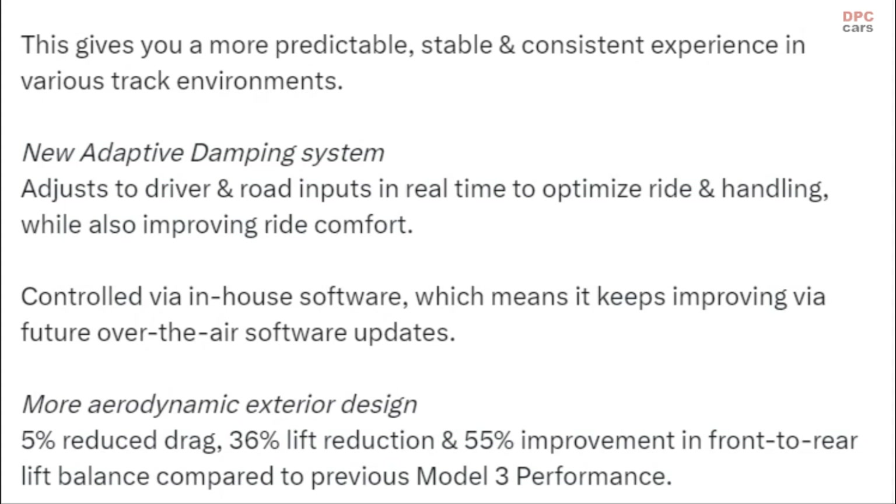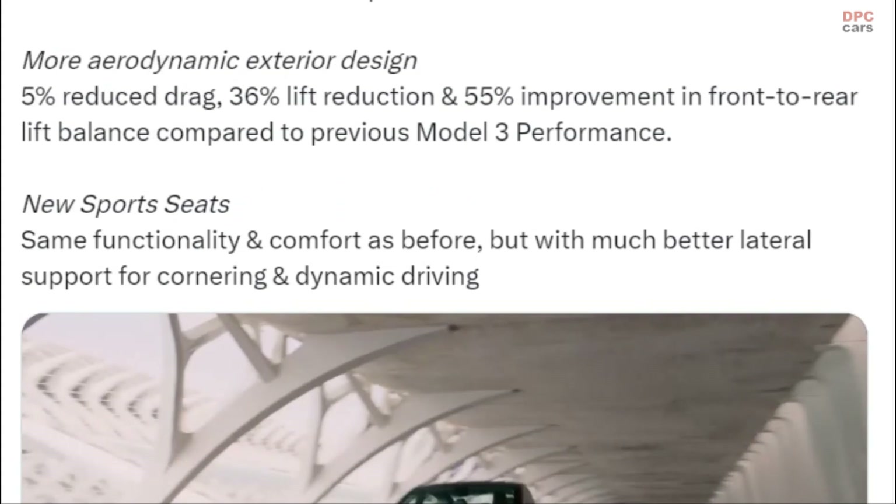The more aerodynamic exterior design delivers 5% reduced drag, 36% lift reduction, and a 55% improvement in front-to-rear lift balance compared to the previous Model 3 Performance. New sport seats offer the same functionality and comfort as before, but with much better lateral support for cornering and dynamic driving.